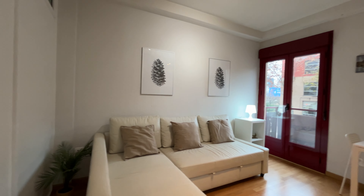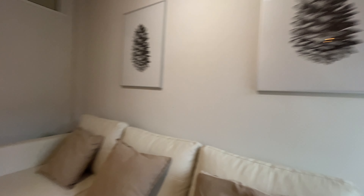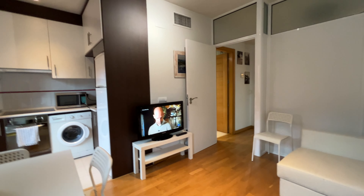We enter the living room with this bed sofa — totally exterior facing the street — with TV and air conditioning.